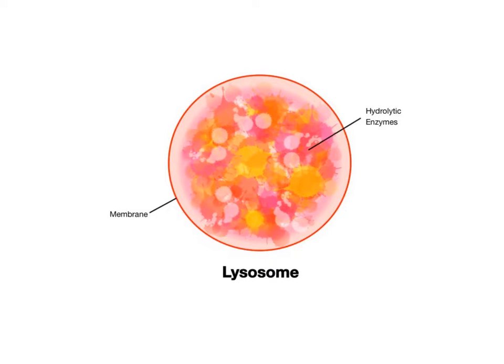Lysosomes are specialized organelles that carry out the digestive and recycling needs of the cell. They have a simple structure consisting of a single membrane that surrounds a specialized collection of digestive chemicals. The prefix lyso means to burst or to break — it is also the basis for the word Lysol, the familiar household disinfectant sprayed to destroy pathogens like bacteria, which can help you remember the function of this organelle.